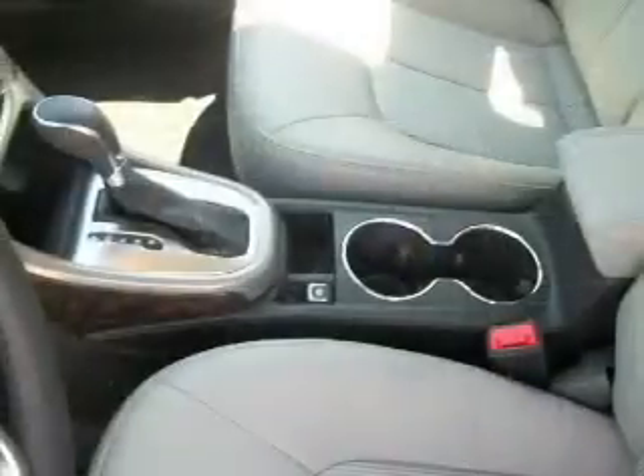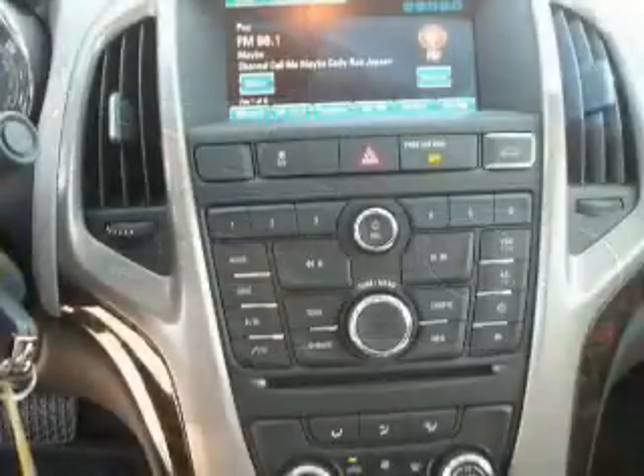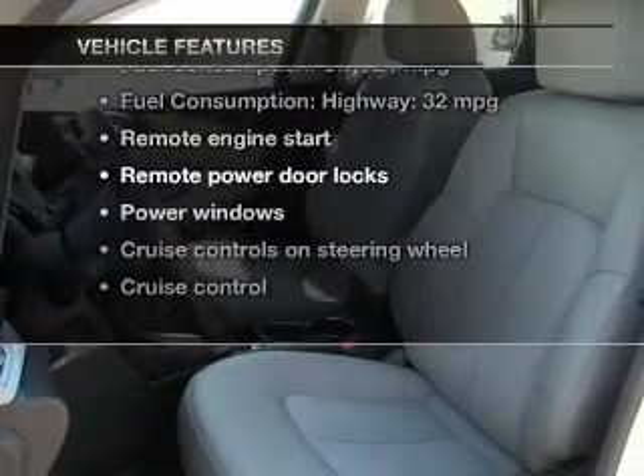Brake safely with the anti-lock braking system. Tailor the temperature to your preference and your passengers. Power and reliability are a great combination — this vehicle has both. Plus, enjoy these notable features that are included in this vehicle.